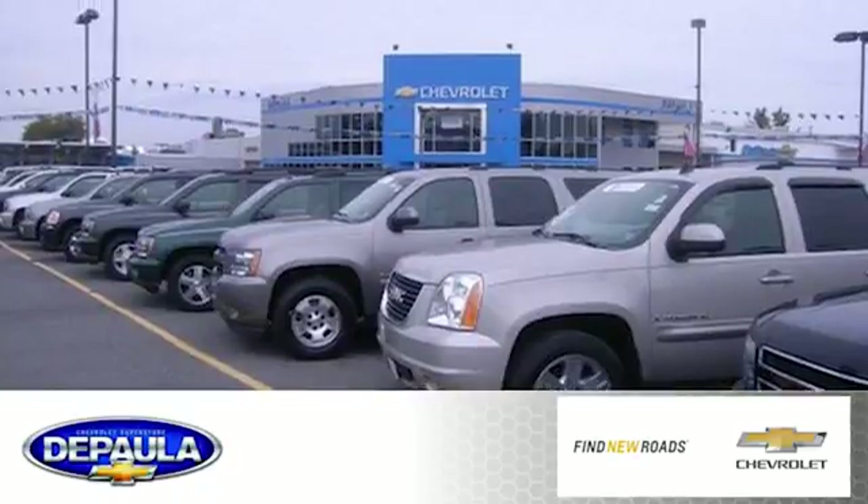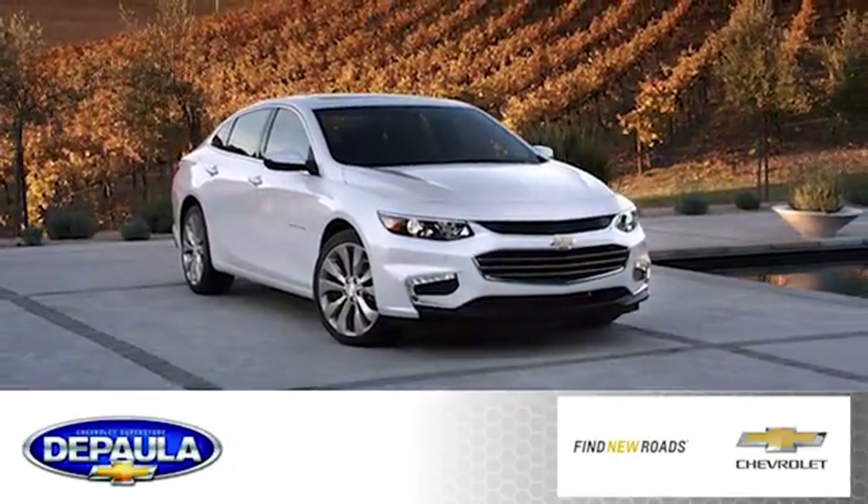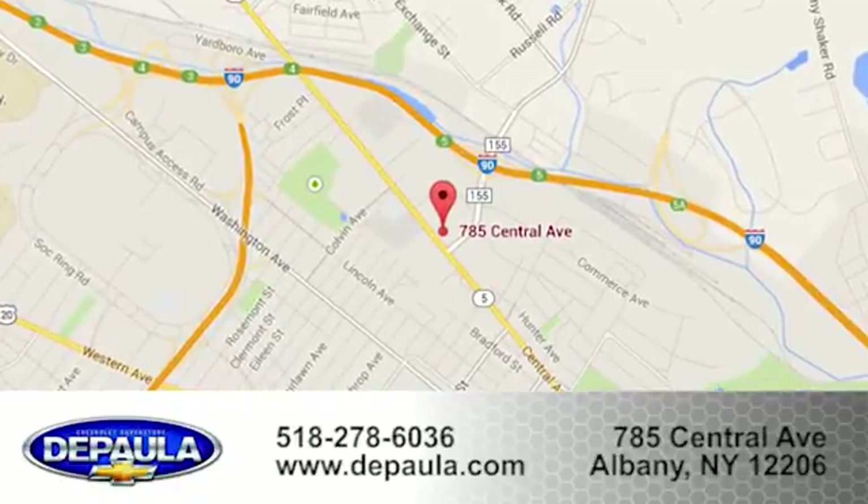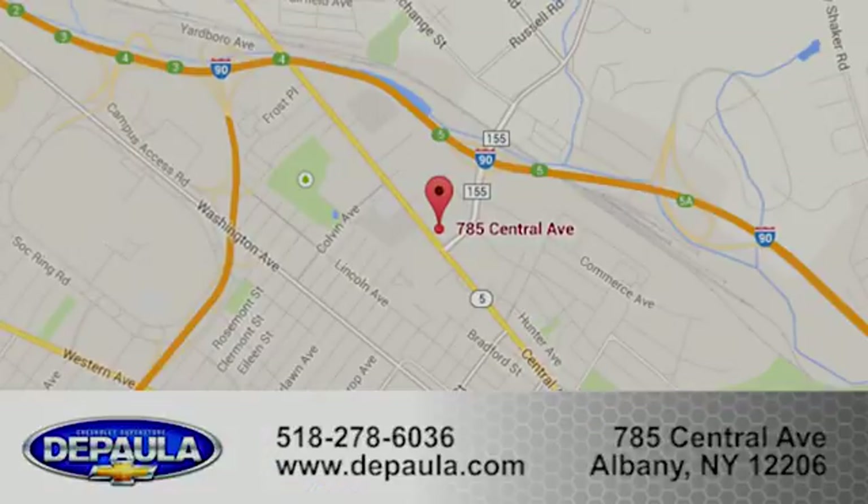DePaula Chevrolet is your Albany Chevrolet dealership. Call, click, or stop in to visit our showroom today. We're conveniently located at 785 Central Avenue in Albany, New York.